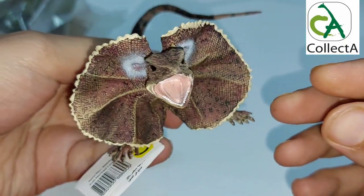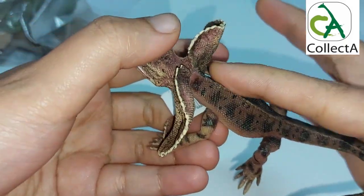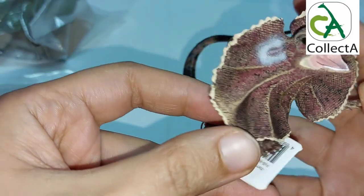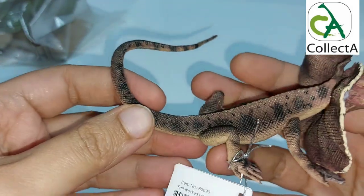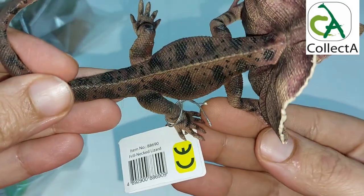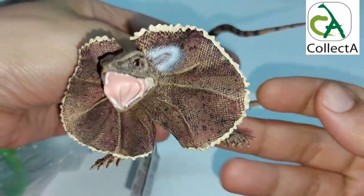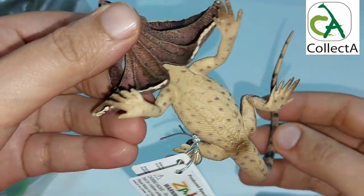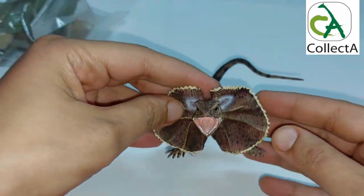When this unique creature feels threatened, it rises on its hind legs, opens its yellow-colored mouth, and unfurls the colorful pleated skin flap that encircles its head, then hisses. If an attacker is unintimidated, the lizard turns tail and bolts, legs playing left and right, running without stopping until it reaches the safety of a tree.